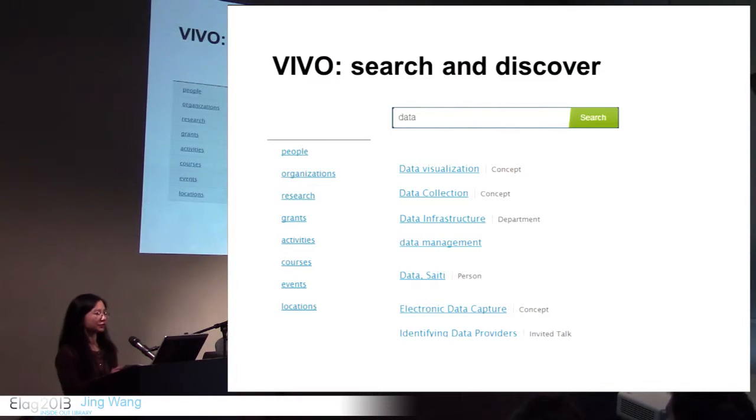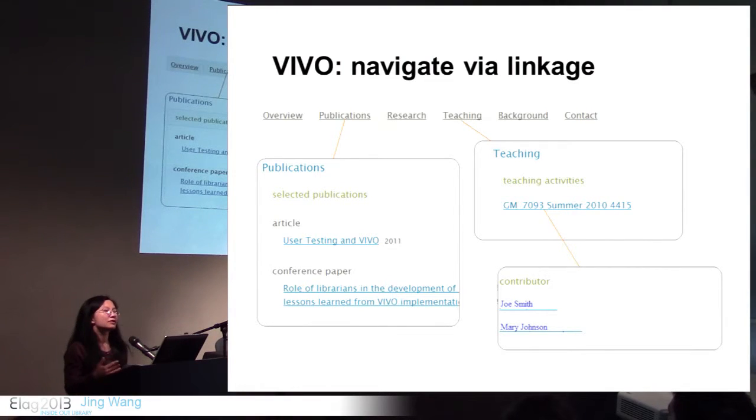In VIVO you can search for people, organizations, activities, or courses, and you can discover related entities from search results. The term 'data' is very ambiguous — search results can return different concepts, such as a department working on data infrastructure, or even a person with the last name 'Data.' Within the VIVO search interface, you can navigate the research network via the linkage between entities.